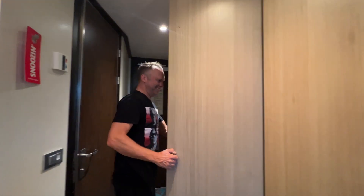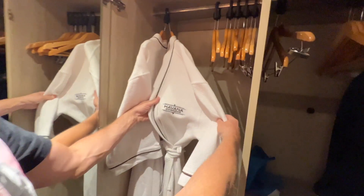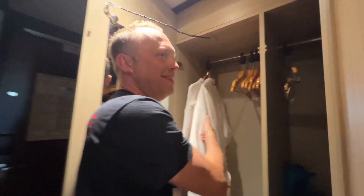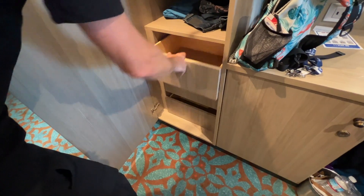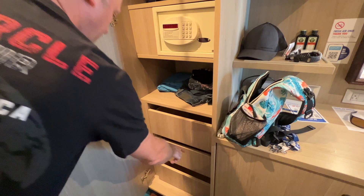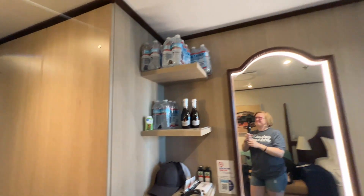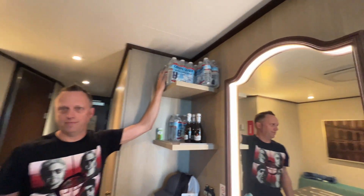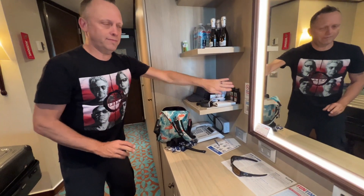Let's talk about the closets. You got your Havana experience robes — you can't get these if you're on deck two, you have to stay on Havana. Lots of space. Ladies, you can hang up all your dressy stuff. There's a safe, got some drawers, and if you want to send some laundry out you've got your laundry bag. This water is not included — you must purchase this.